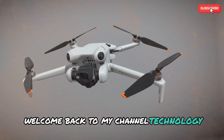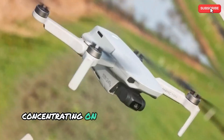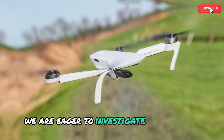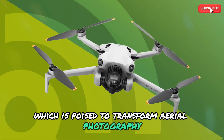Welcome back to my channel, Technology in the Future. We're going to explore the fascinating realm of drones today, concentrating on the eagerly awaited DJI Mini 5 Pro. We are eager to investigate the features and possibilities of this amazing drone, which is poised to transform aerial photography and filming.